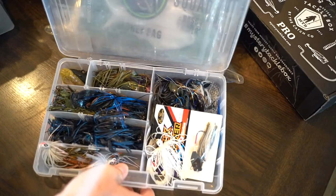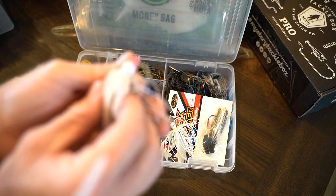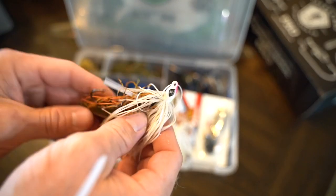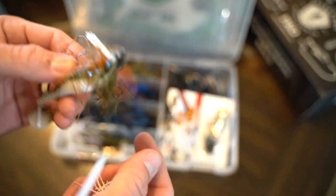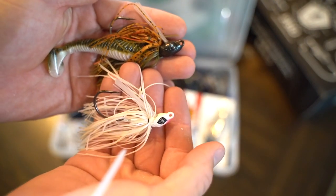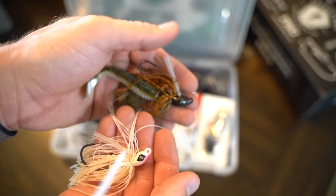Next let's do the chatterbait and jig box. We have swim jigs in various sizes and colors. This is a quarter-ounce white Guggen Squad swim jig - the Grass Hero. You can see it doesn't have a trailer on it. Here's a slight size difference - quarter-ounce versus the three-eighths. The heavier weight gets down into the thick grass faster, and I typically fish these on straight braid.